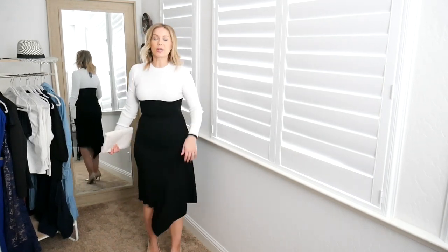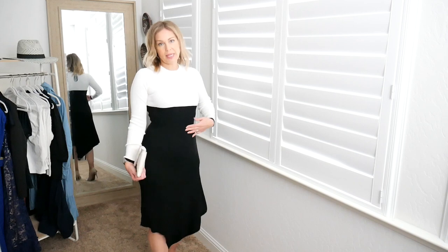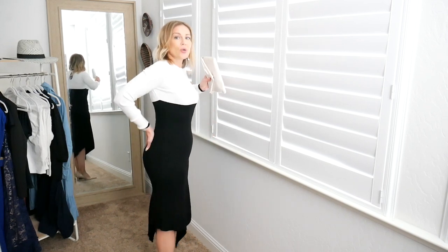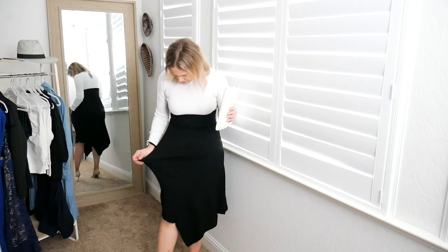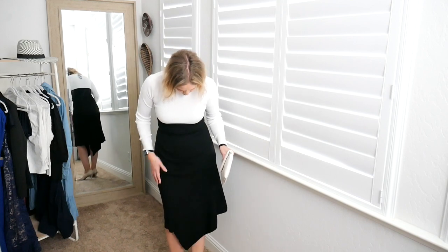It is a very thin sweater material — not itchy at all and completely stretchy. I probably could have sized up if I wanted a looser fit, but because it has a handkerchief and high-low mixed together at the bottom and it flares out, I went with my true size. I do have Spanx on underneath, but I don't think it looks bad at all. It would be looser in a large, so go to your true size if you're comfortable there — it's not skin tight.